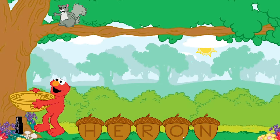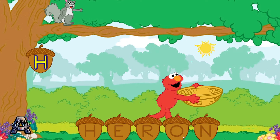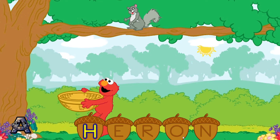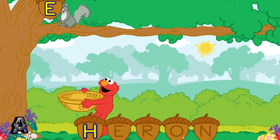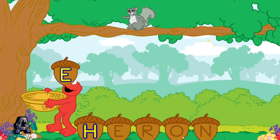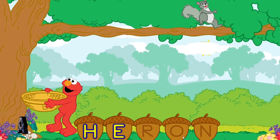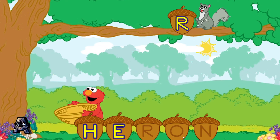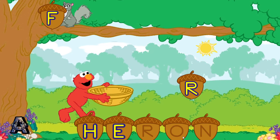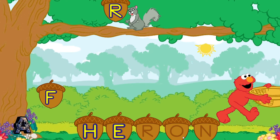Keep catching those letters. Yay! H is the first letter in the word heron. Yay! E is the next letter in the word heron. To catch a letter, move Elmo over to it.